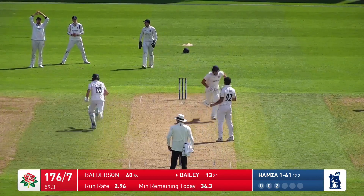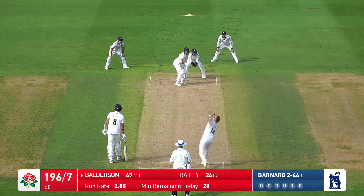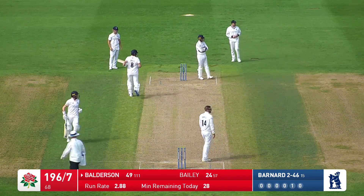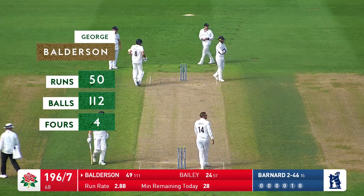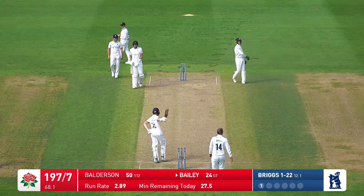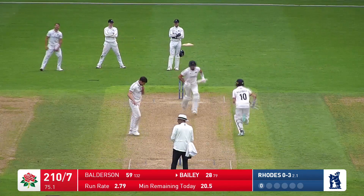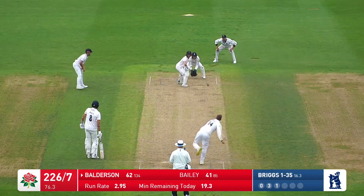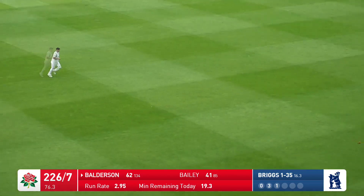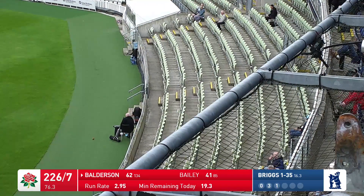That's the key one, isn't it? It's punched away by Bailey off the front foot, nice shot. From the pavilion end, the ball spins back into the left-handed Balderson, who punches it out to the offside to bring up his 50. Well done, George Balderson — much needed, good knock, off 112 deliveries. Comes in to bowl, and he leans back and plays that through the covers beautifully. Briggs over the wicket, and down the wicket comes Balderson and drives beautifully wide of mid-off — it's the first time we've really seen him use his feet to the spin of Briggs.